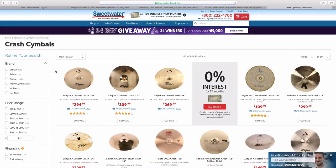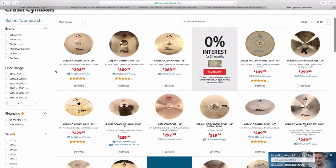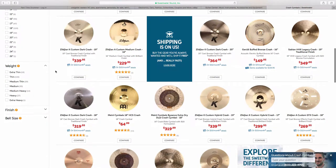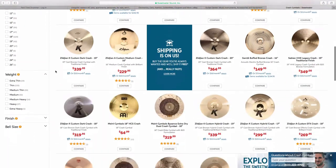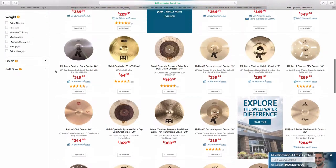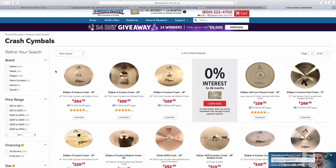Crash cymbals usually range from about 12 inches to about 18 inches in size, and they usually range from about two to three hundred dollars for a good crash cymbal. You can see the various ones available here — Zildjian and Sabian kind of have the market cornered. Crash cymbals are the ones usually set up in front of the drums that you smash into at the end of a drum fill.